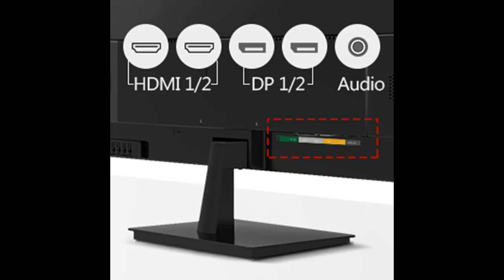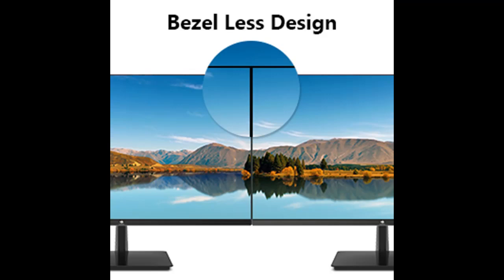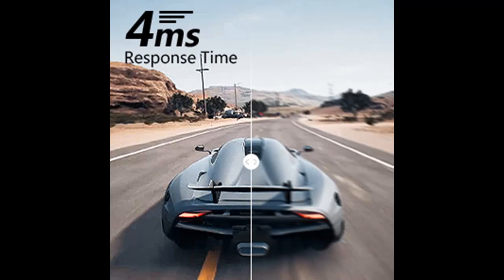Low Blue Light Technology minimizes blue light to protect your eyes from strain after prolonged use of the monitor. Supporting VESA Mount 100x100mm, the display can be installed on a wall or mounting arm with ease, allowing you to freely select the optimum position.